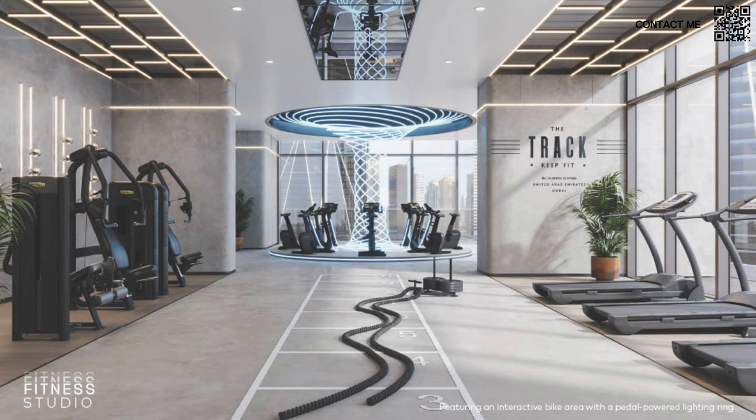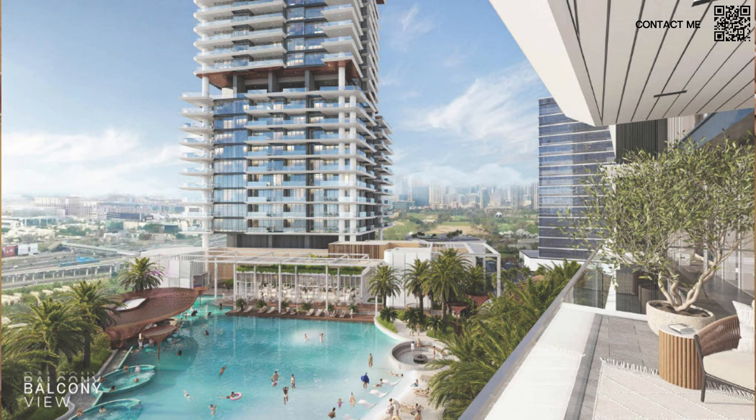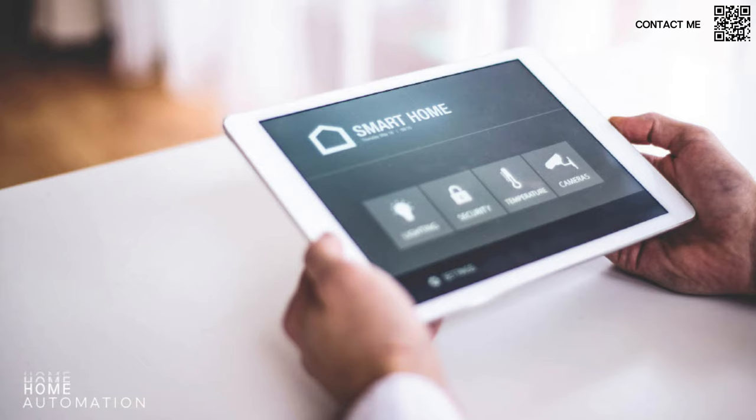The fitness studio features super high-end Technogym equipment. In the middle there's an interactive art design integrated with cycling, the result of a partnership Ellington has developed — a very unique concept. Beyond a standard sauna and steam room, there's a scenic sauna and an ice room with interactive screens, allowing you to feel like you're in the Arctic or the tropics while you work out. The outdoor terrace on the first-floor podium is beautifully landscaped and only for residents. All units come with smart home automation — smart locks, smart climate control — so you can manage your property remotely, ideal for Airbnb use.